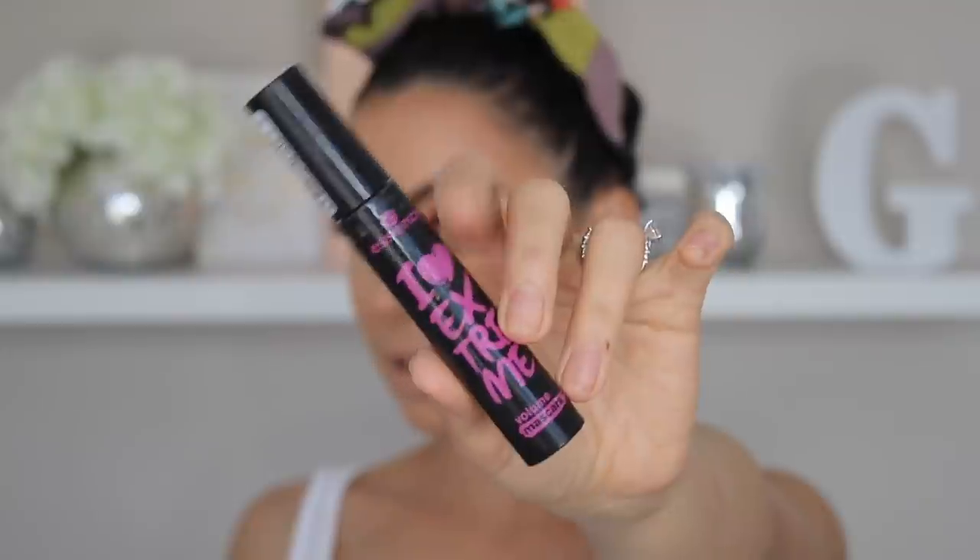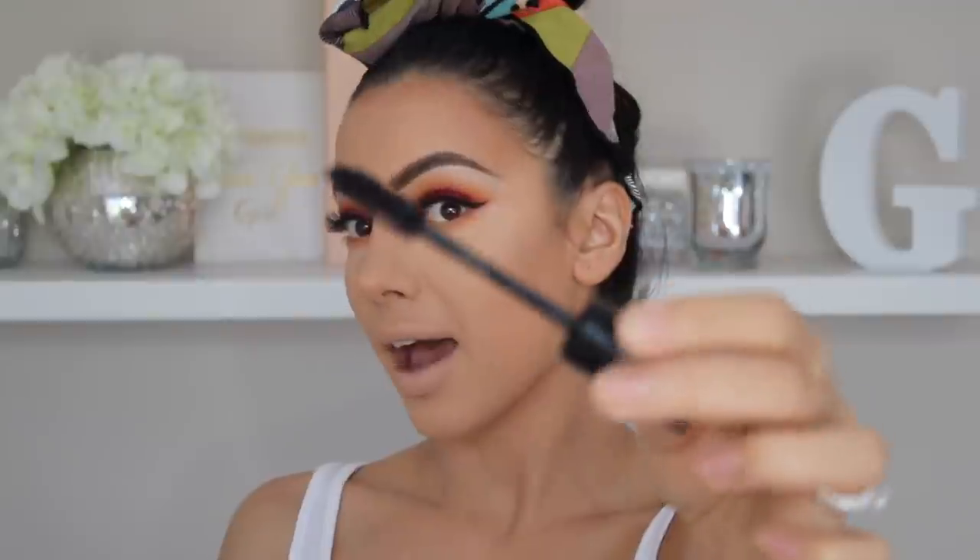For mascara, I'm using the Essence I Love Extreme Mascara, and this mascara is awesome. It has a really nice fat brush, so you can coat your lashes nicely.